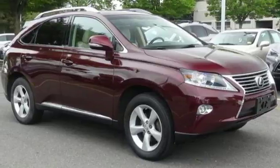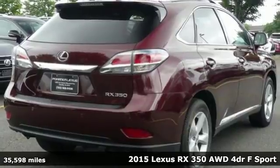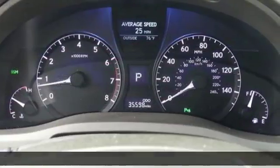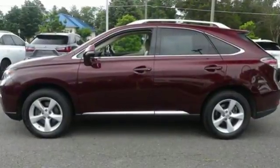Here's a 2015 Lexus RX 350. This RX 350 is sophistication sharpened and luxury transformed. The untamed elegance will take you away. It's equipped for all your driving needs and wants.